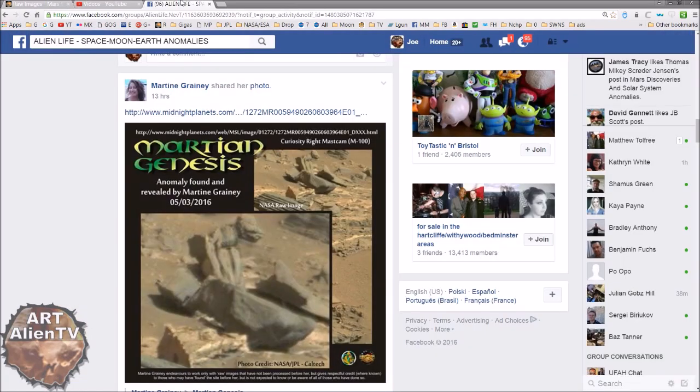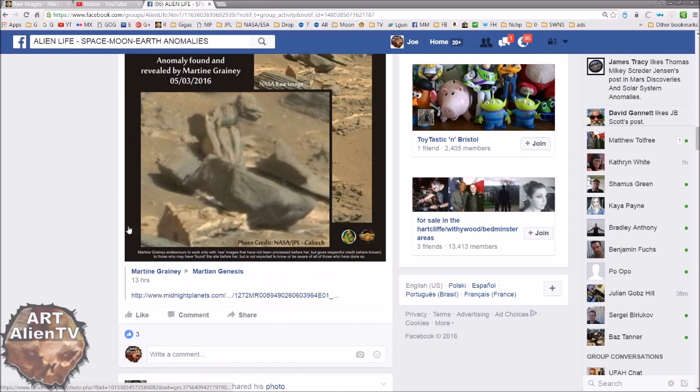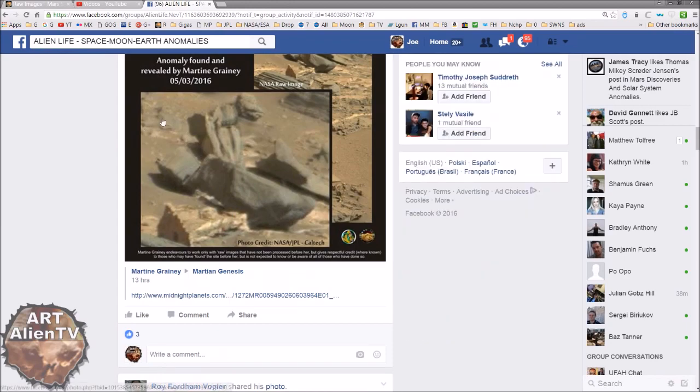Now, I'm not saying it is a house. I'm just saying it's shaped a bit like one. This was brought to my attention by Martine Graney, who recently posted this on Alien Life, Space, Moon, Earth, Anomalies, and no doubt on other Facebook groups as well. And I recognized the image straight away because I'd actually already downloaded this image.